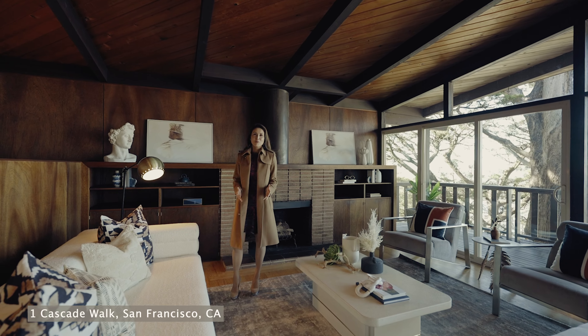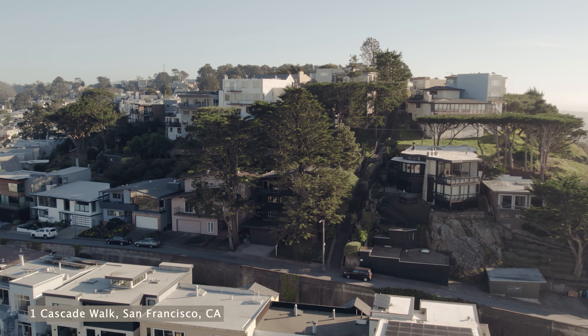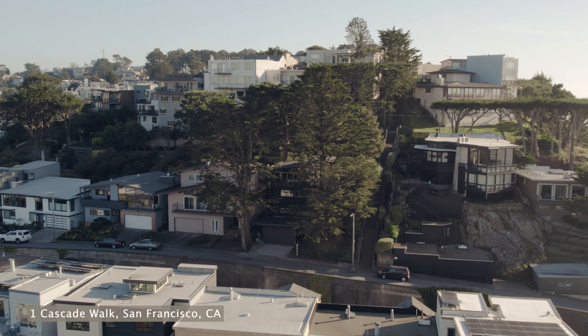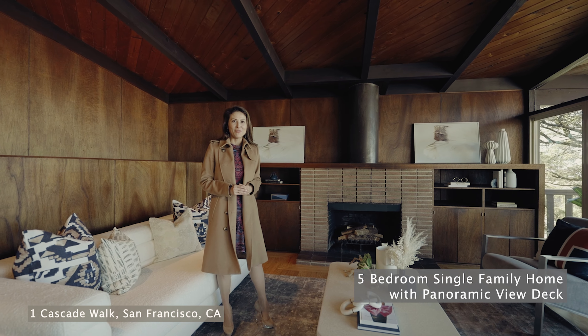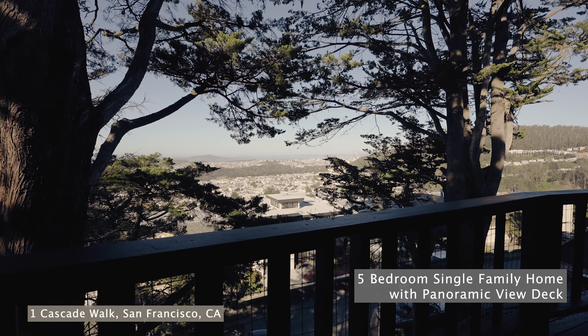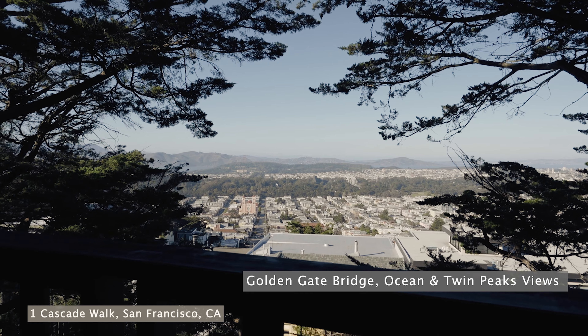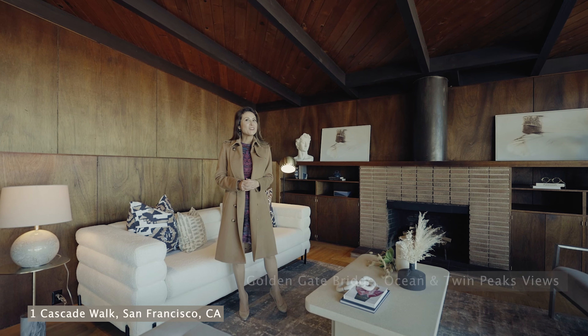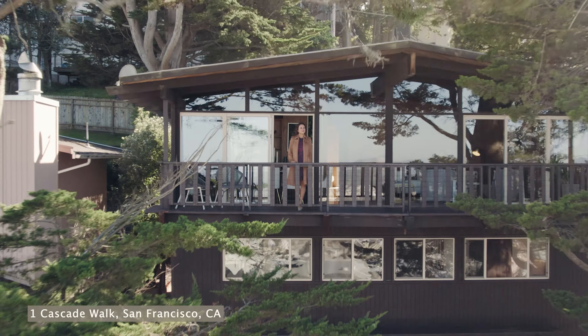Today, we'll explore this fabulous mid-century modern home perched high above the desirable Golden Gate Heights neighborhood. This absolutely stunning five-bedroom home features a panoramic view deck with breathtaking Golden Gate Bridge, Ocean, and Twin Peaks views, allowing seamless indoor and outdoor entertainment. Let's take a look!